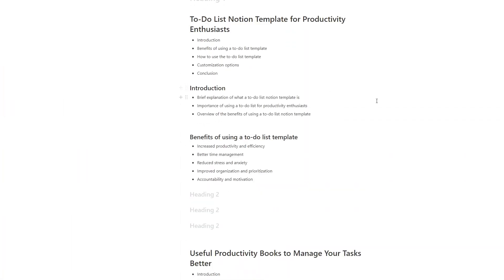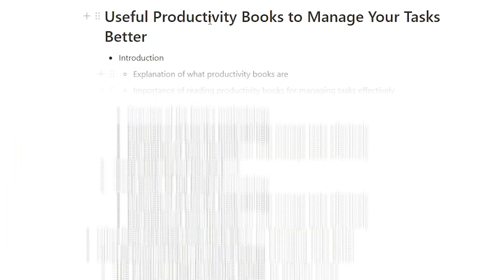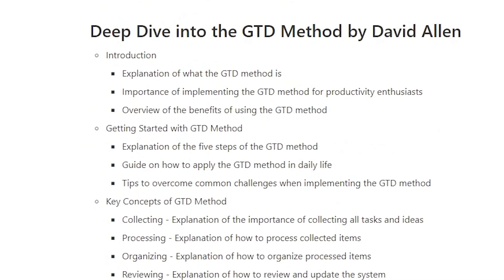Number two: information. The next step is to dump all the information that you want to deliver to your users on the first page of the template. In my product, I want to talk about a few productivity books, outline David Allen's GTD method, and build a task manager and project manager, since both of these tools will help my users. These are all relevant for my template and they will help my users in their productivity journey.